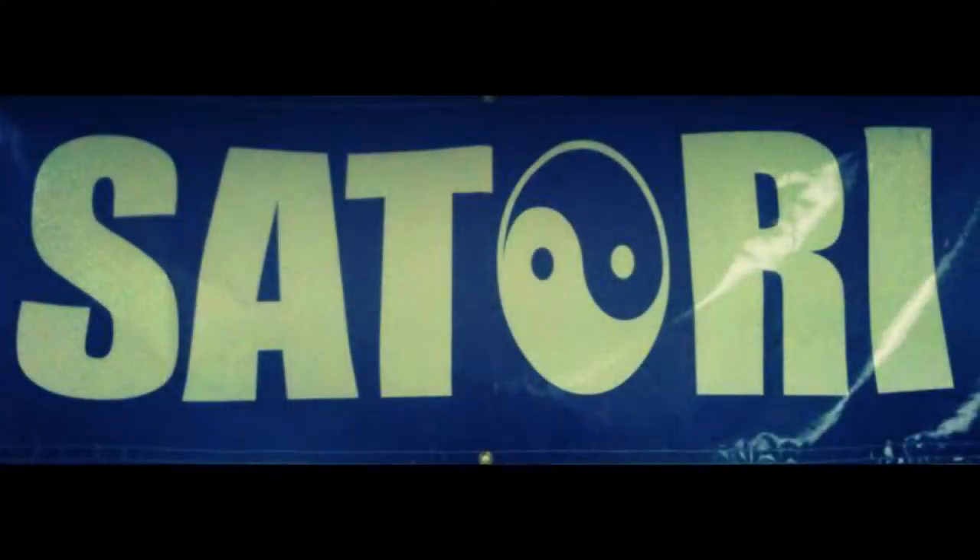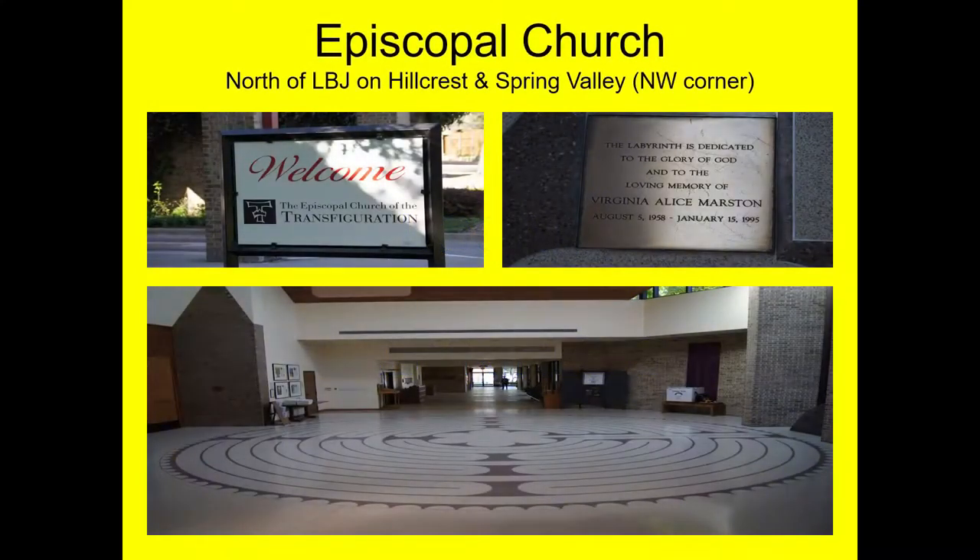Now here's some local labs. This is a church we saw before — it's an Episcopal Church north of LBJ on Hillcrest in Spring Valley, northwest corner. This is an indoor labyrinth, beautiful.